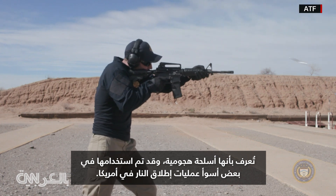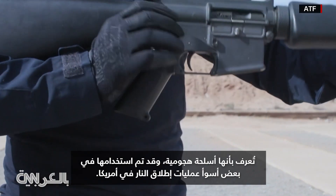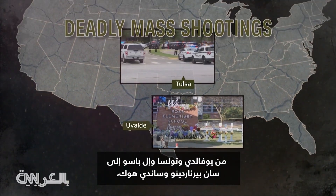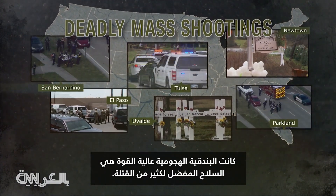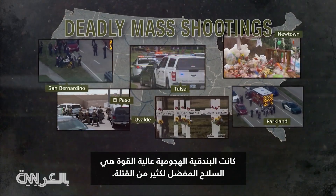They are known as assault-style weapons and have been used in some of the country's deadliest shootings — from Uvalde, Tulsa, and El Paso to Parkland, San Bernardino, and Sandy Hook. The high-powered assault rifle has been the weapon of choice for many of the killers.